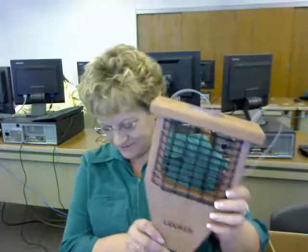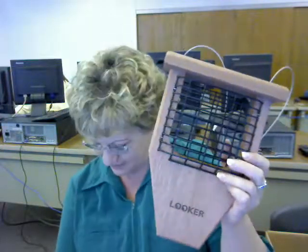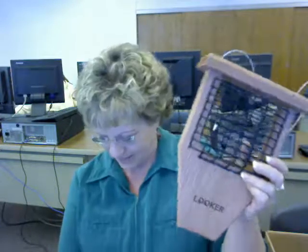All these wooden bird feeders and houses that I've shown you today, and many others, are manufactured and designed in Milford, Illinois by Lucro Products. They are sold throughout the USA at many wild bird stores and are also available at several online stores.